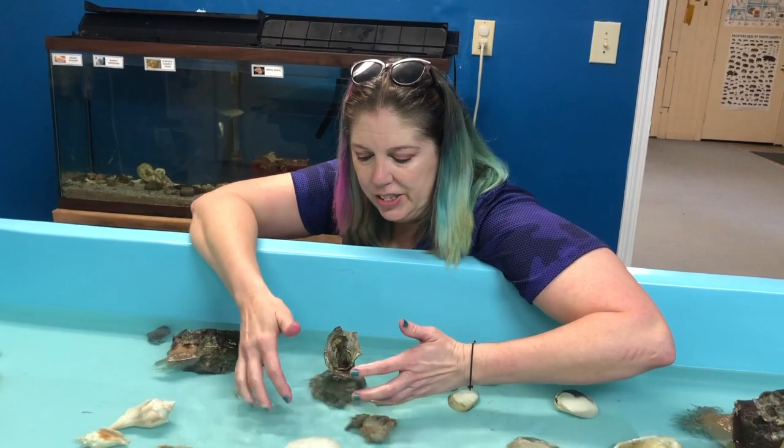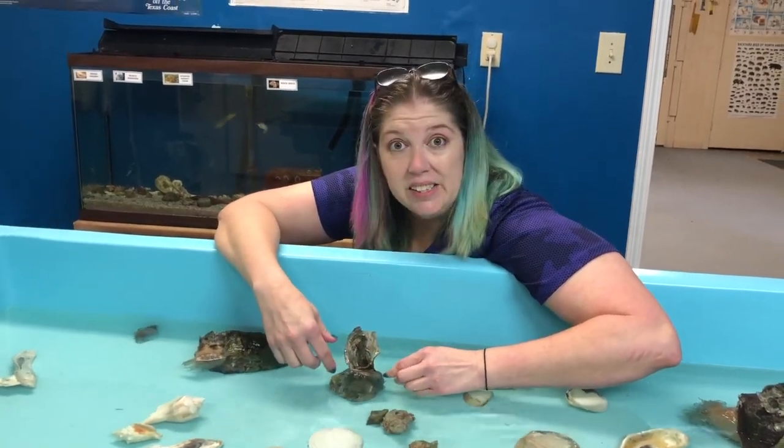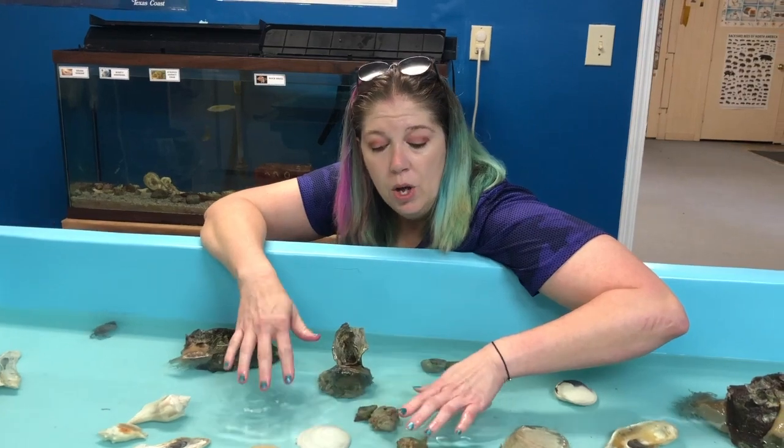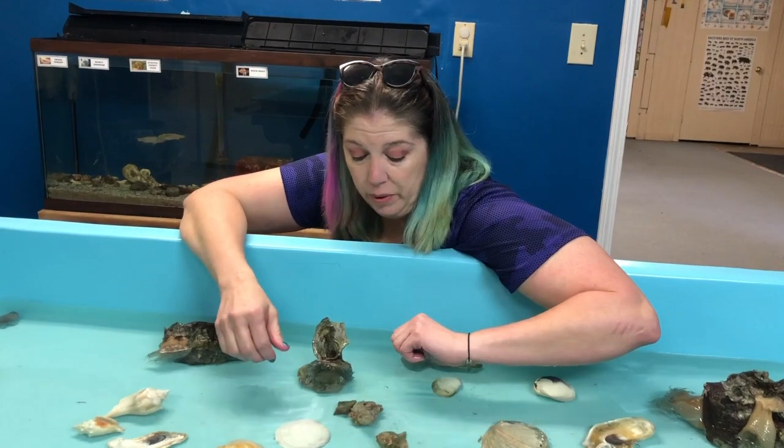Now, say the conditions aren't right for them. They'll actually release and float through the water until they find another hard surface that's better for them.